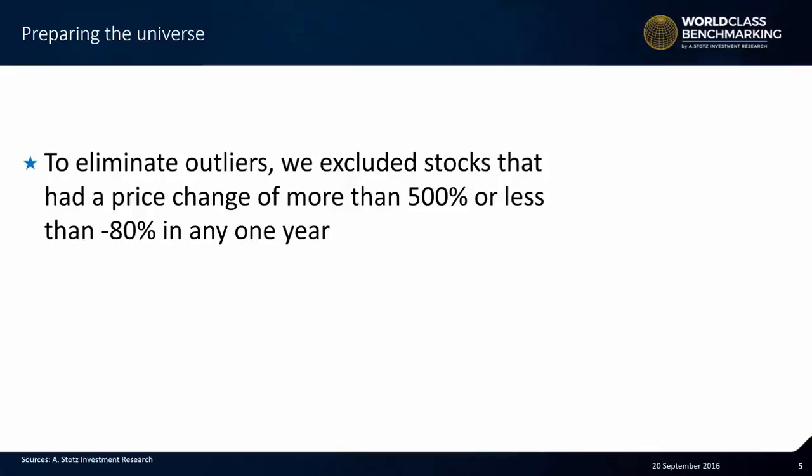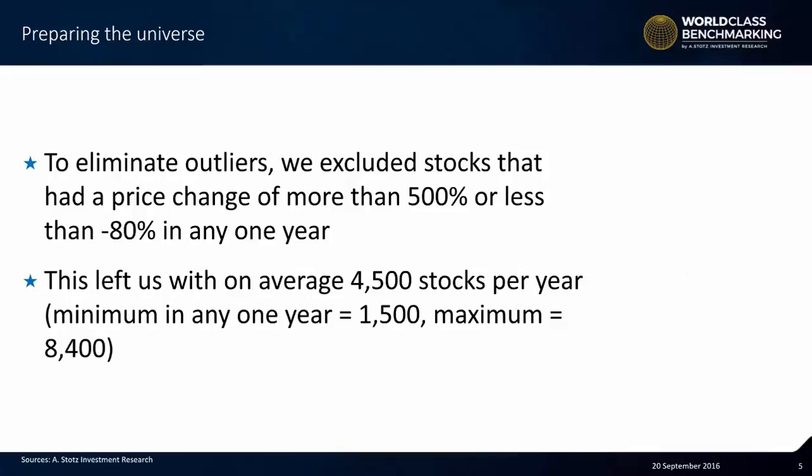Somebody could say you should keep all stocks in there and that by removing this tiny number you're distorting the result. Well, actually, what we're trying to do is understand the general or average movement, and therefore removal of extreme outliers — which are only a tiny fraction of the total data set — makes sense. This left us with, on average, 4,500 stocks per year. The minimum in any one year was 1,500, and the maximum was 8,400.